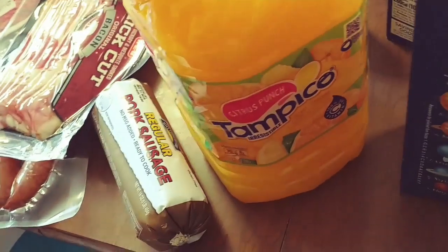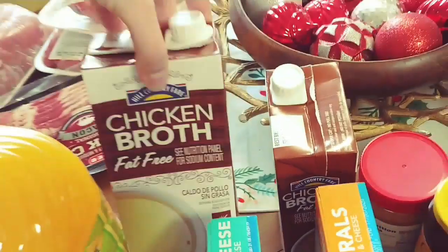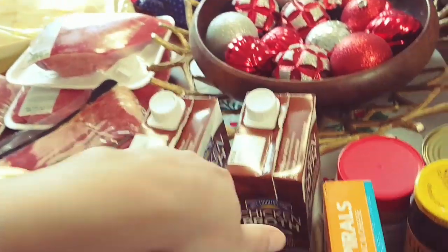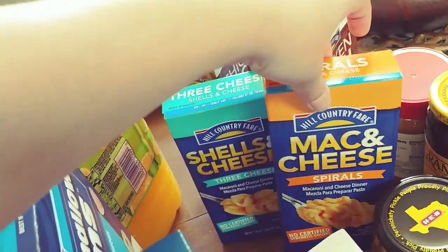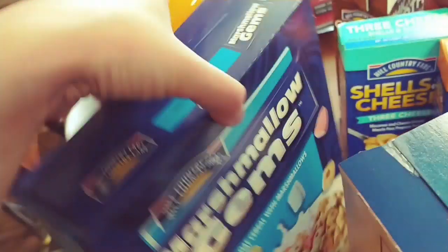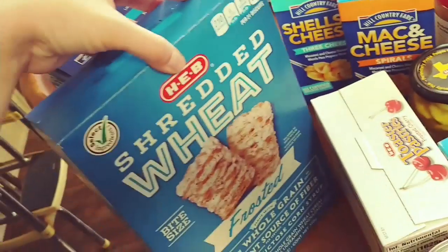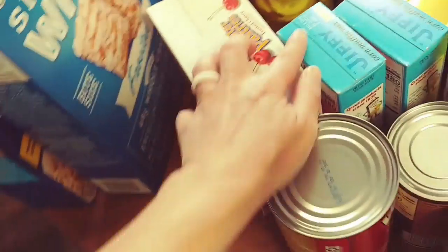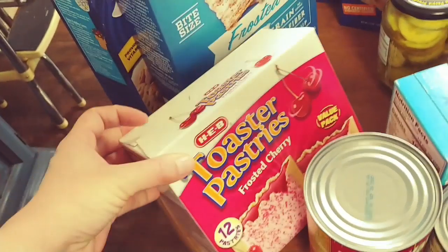Over here we have this citrus punch that tastes just like Sunny D but it's half the price. Two cartons of chicken broth — these were buy one get one free. Two boxes of mac and cheese, these are two for a dollar and the boys liked them at lunchtime. Garrett picked the H-E-B brand Lucky Charms cereal and Tucker picked the H-E-B brand Frosted Mini Wheats. We got some cherry pop tarts — these were on sale for the same price as the six count box.